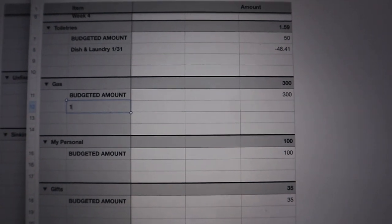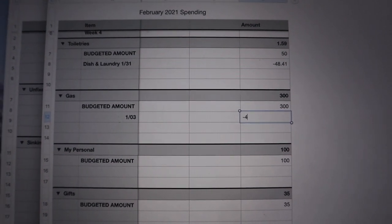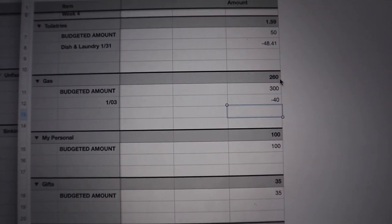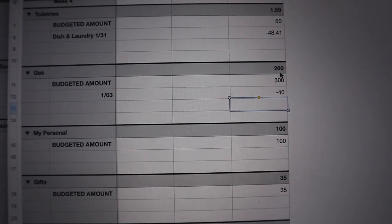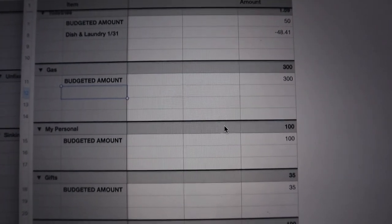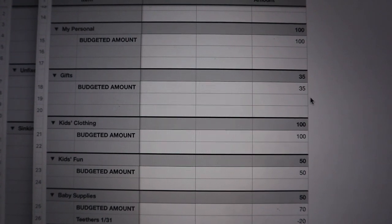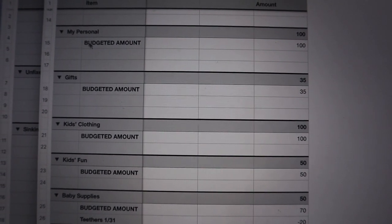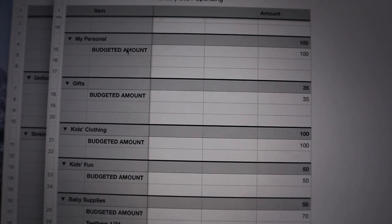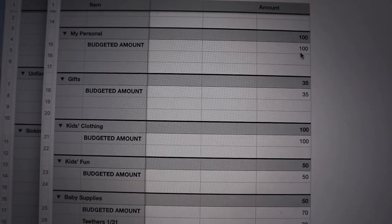As a quick example for gas: say I enter February 3rd and I spent $40 to fill up my car — I'll hit enter and watch the total go down to $260. That's how the subtraction works. I didn't actually spend that, so I'll erase it — just wanted to demonstrate. For personal, I have a budgeted amount of $100. We each get $50 per paycheck, so $100 for the month. Drew's personal will be in cash — when it's gone, it's gone.